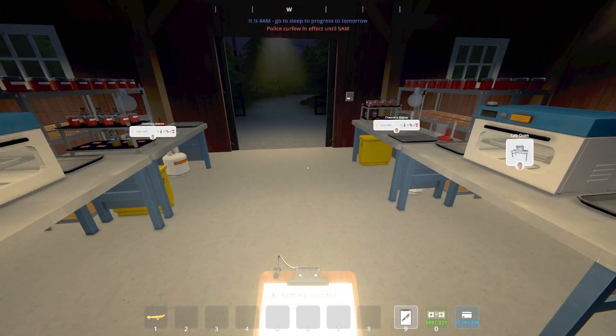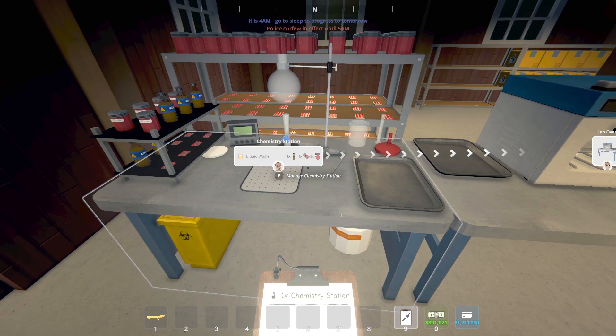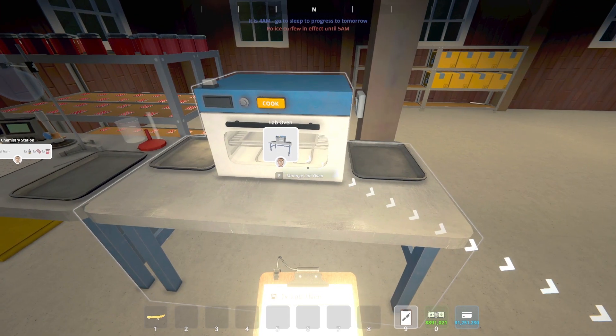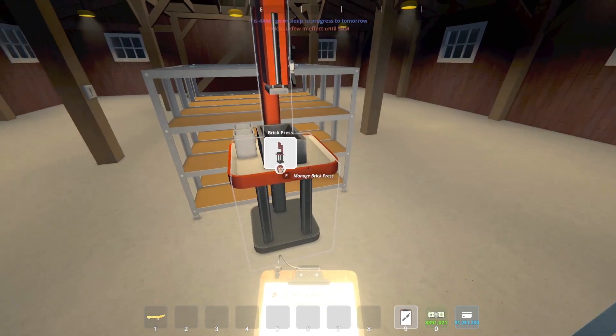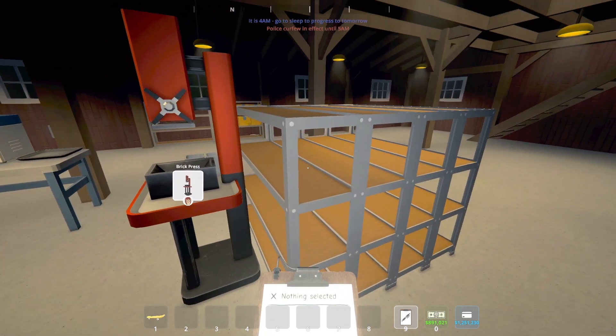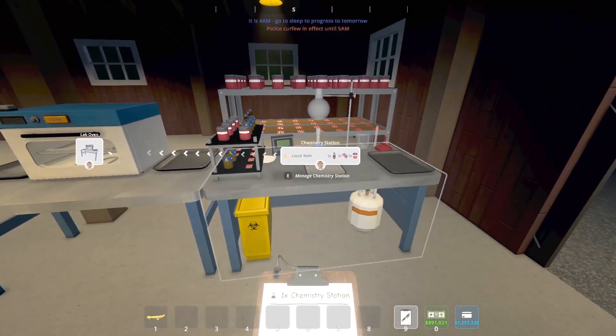Each chemist can operate up to four machines, so that's what we're going to have him do. As you see, we have our chemistry station set to the liquid meth, and they are going to be feeding over to the lab oven. Once the lab oven is done cooking, that lab oven is going to feed to the brick press. Then our handler is going to press up those bricks and toss them on the storage racks here. Exact same setup mirrored on this side right here.